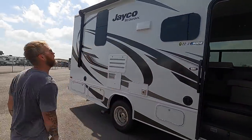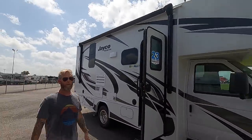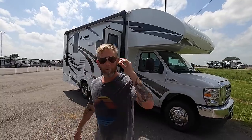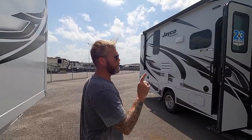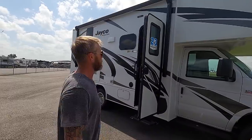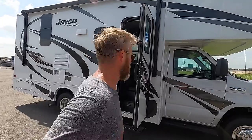This is the Jayco Redhawk 22K. It's got a power step — we can't demonstrate it because we don't have the key. It's on an F450 and I suspect that's a V10, which is terrible on gas. We'll have to see what it gets in miles per gallon.